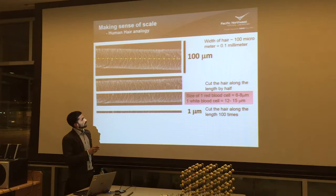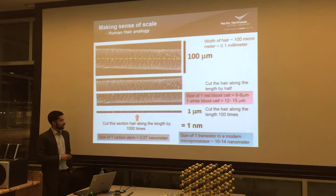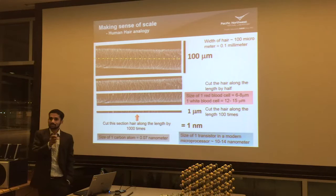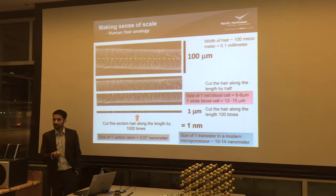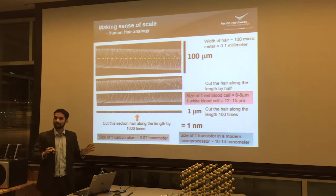If you take a micrometer and divide it by another thousand times, you get one nanometer. The device shown just before said that in modern transistors, the dimension of one transistor is 10 to 15 nanometers — you can imagine how small that is. The size of one carbon atom is 0.07 nanometers, even lower than one nanometer. We are talking really about a hidden world which we don't have direct access to just by using our eyes.